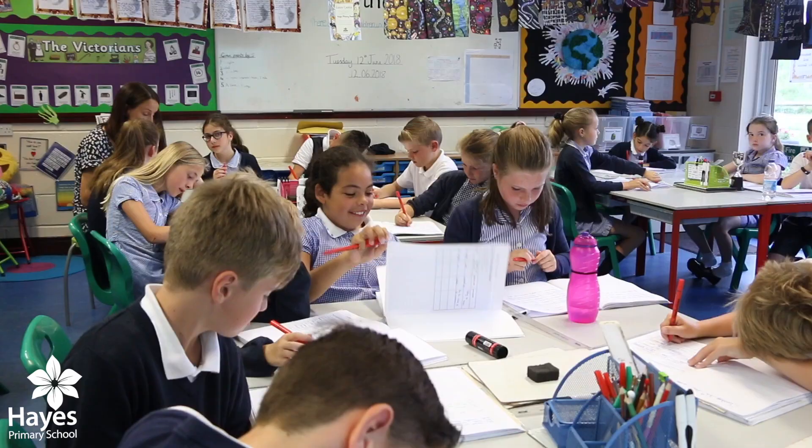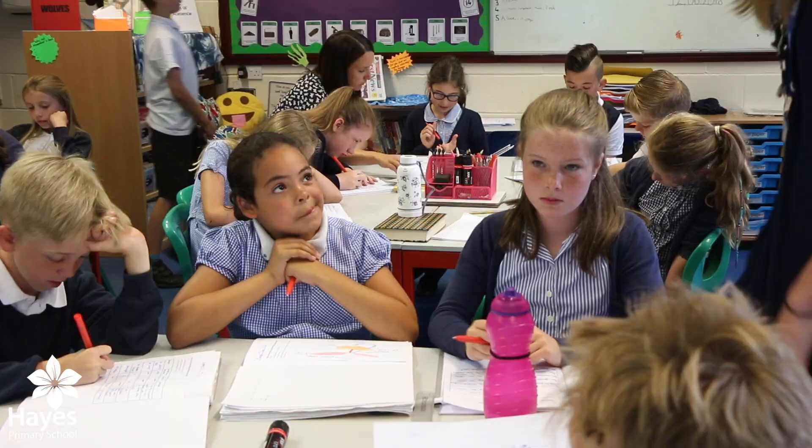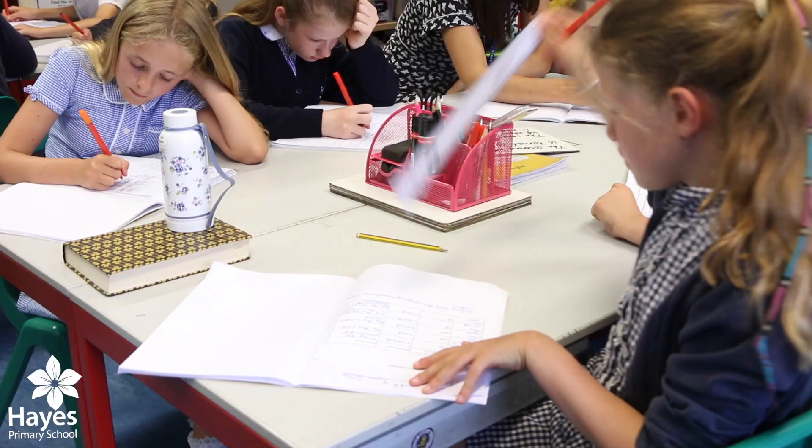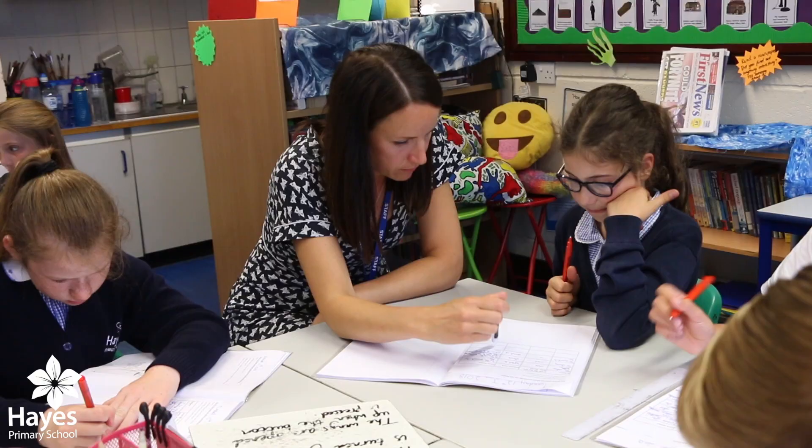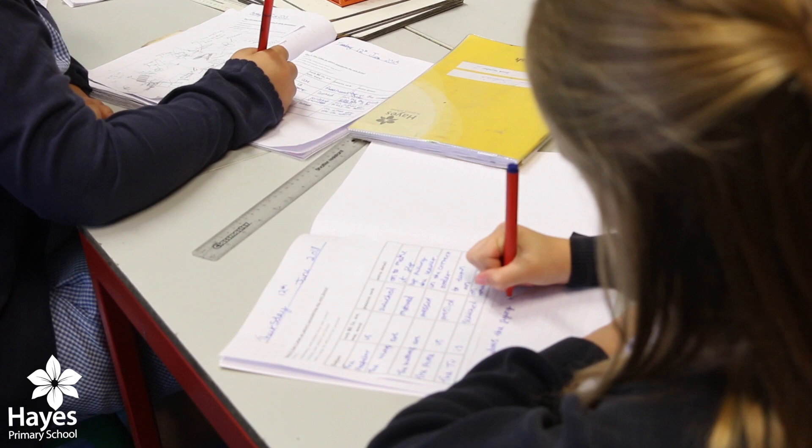This is year five. They're doing English. This bubble — how's the bubble created? And now for some maths.